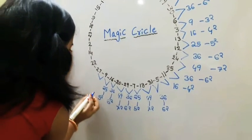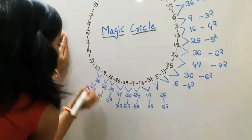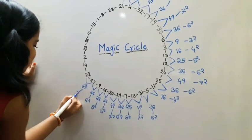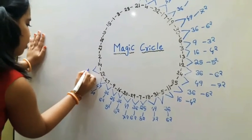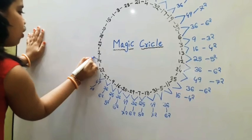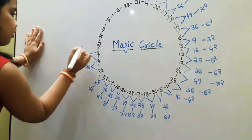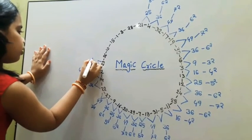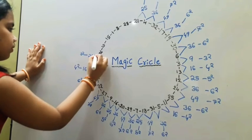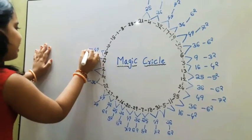9 plus 27 is equal to 36 — 36 is 6 squared. 27 plus 22 is equal to 49 — 49 is 7 squared. 14 plus 22 is equal to 36 — 36 is 6 squared. 25 plus 23 is equal to 49 — wait, 23 plus 26 is equal to 49 — 49 is 7 squared.